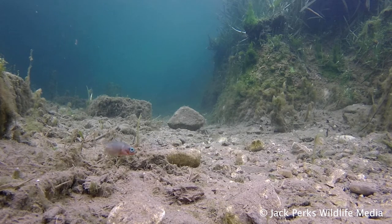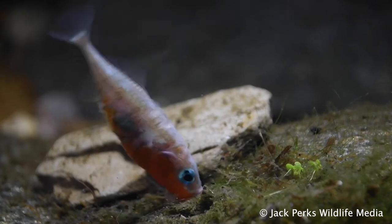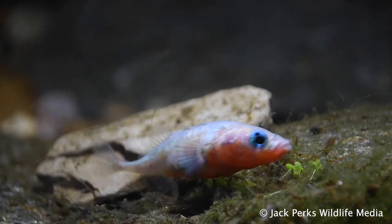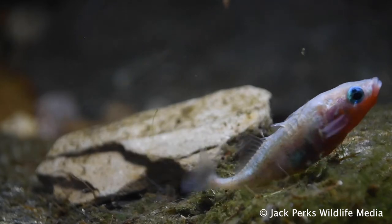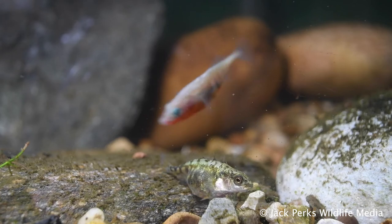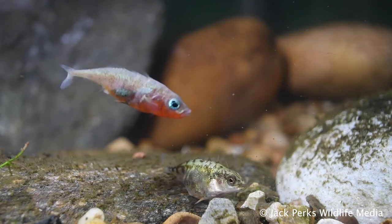It's unusual among British fish in that they build a nest. They do this by sticking leaves and twigs together with a kidney secretion called spiggin. When the male sees a potential love interest, he erratically dances. Then, once she's laid the eggs, the male takes full parental care of the fry.